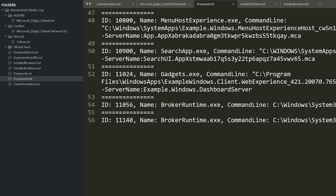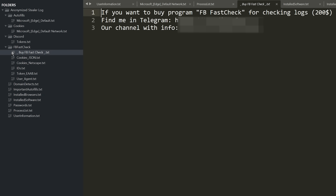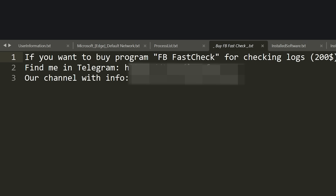Between a Raccoon Stealer personalized dashboard with advertisements to other cybercrime tools, it is absolutely wild that they even still include referrals within the stealer logs. There's a folder called FB Fast Check — presumably for Facebook — with a text file detailing how to buy it. Apparently it's only $200, and it includes the seller's Telegram username and channel to make a purchase. It's all business advertising — cybercrime is truly an underground industry and enterprise.